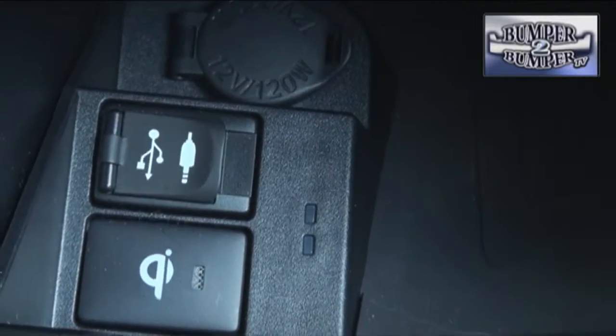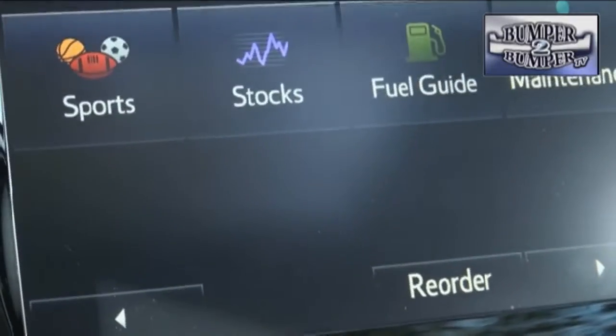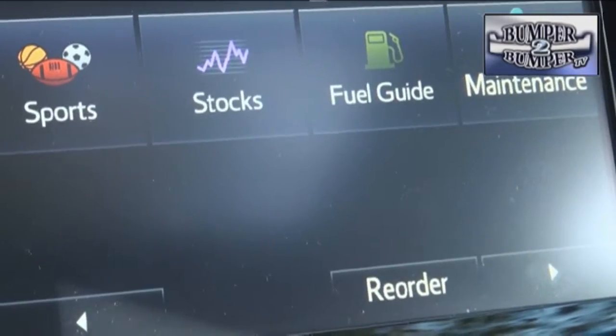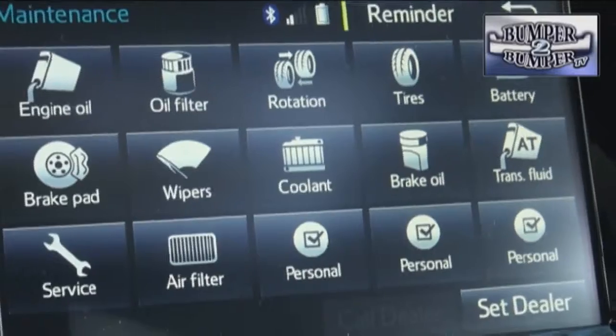We noted the near luxury level appointments and attention to detail that was evident from the French stitching on the dashboard to the details of the seat construction. Instead of loading up the trim levels with extra hardware for navigation and information systems, the app-based Entune process relies on software and a compatible smartphone to entertain and inform a driver.